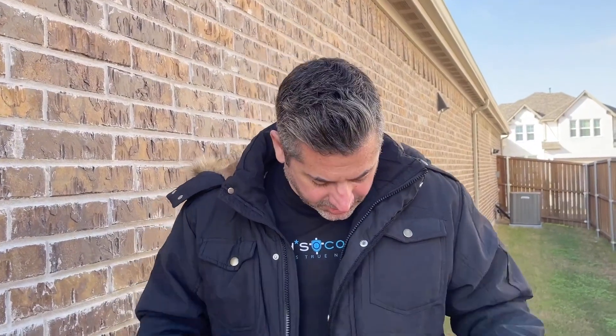Hey guys, Rob here. Wanted to do a quick review on my winter coat that I got. I was a little nervous getting it online because you just never know what you're going to get until you get your hands on it. But when it came in, I just loved how it fit, loved how it looked.